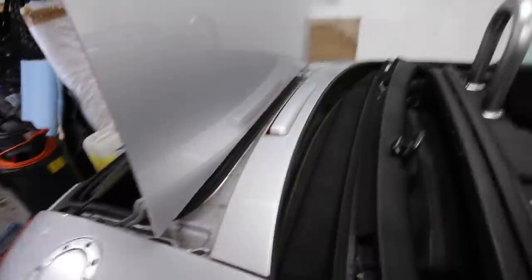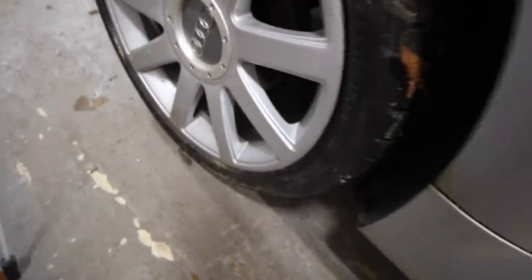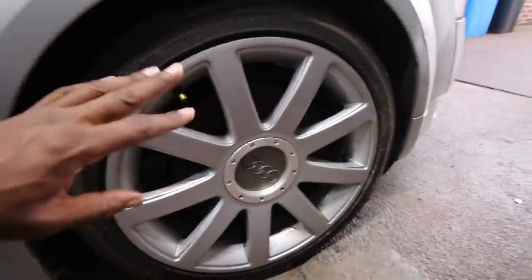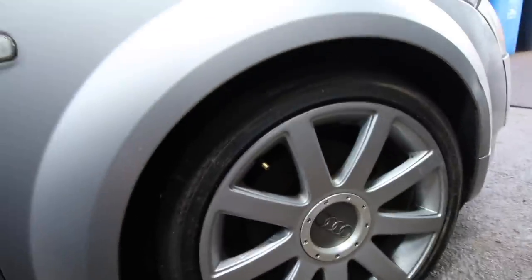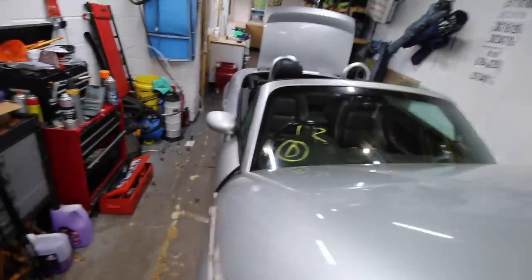We'll probably take the centre console out and give that a good clean. We're going to replace the door, fix the roof, give the car a really good cleanup, and take a look underneath as well. We'll start refurbing the wheels — the tyres are really green and this front tyre keeps going down. As you can see, this wheel here is corroded. I do like these original wheels though — they're well sought after. On my previous TT I swapped them for some spoke wheels and these sold within a couple of days.